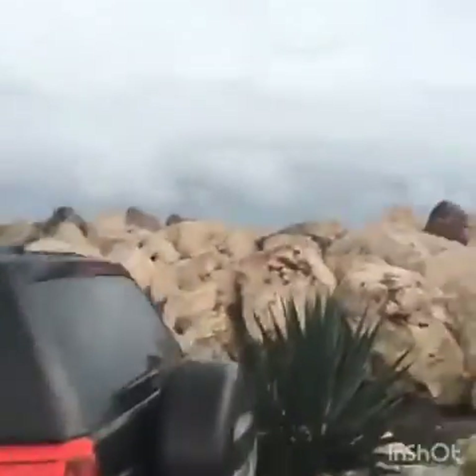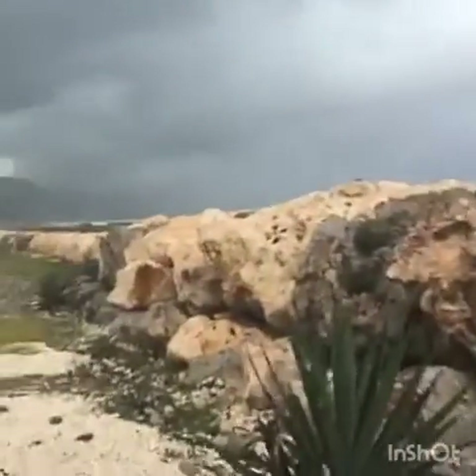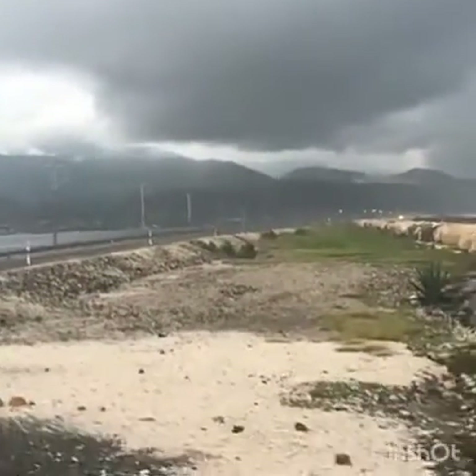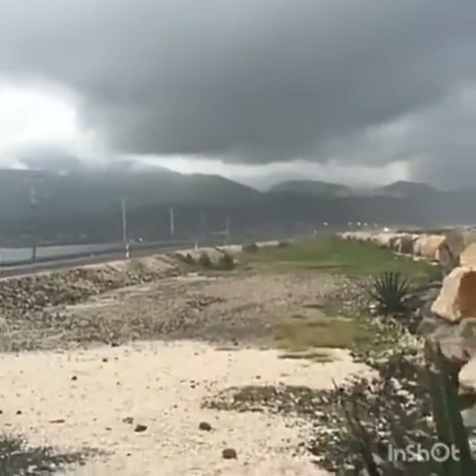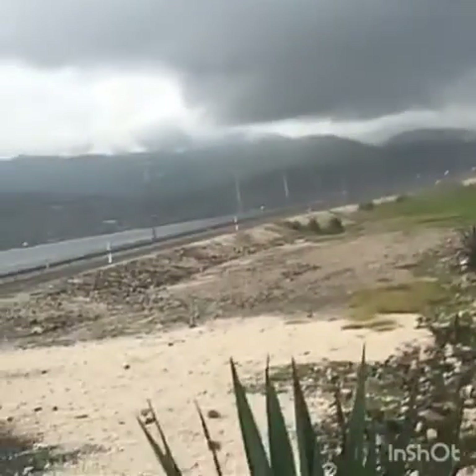This large area of rocks here you see in front of us is the seawall. This was built by the city of Kingston to protect the bay and this highway, which is the only way to and from the international airport, from hurricane situations and tropical storm situations just like this.